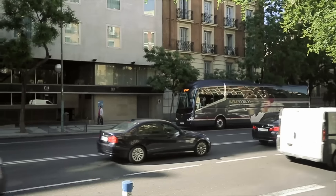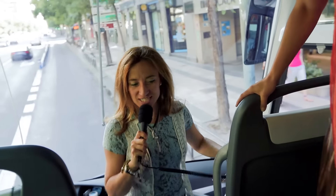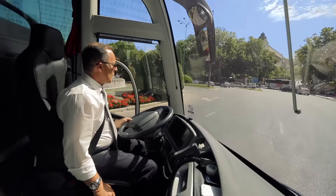Today we're going to do a sightseeing of Madrid. We have our local guide. She is Rosana. Hola, buenos dias! My name is Rosana and I was born here in Madrid. Nos vamos!